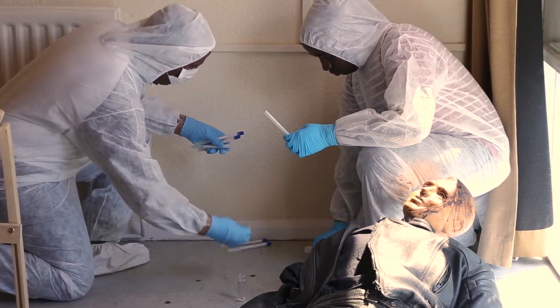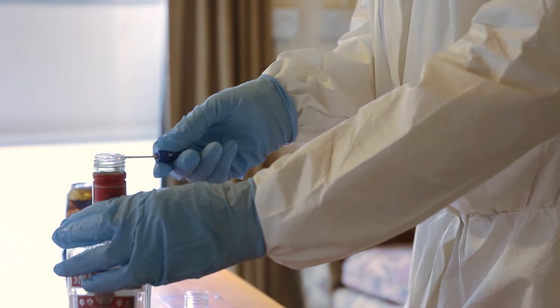One way that our course differs from a lot of other courses is that we train students to be scientists first, who can then apply their skills in the forensic arena, which makes them much more employable when they reach the end of their course.